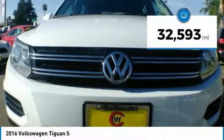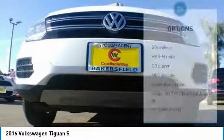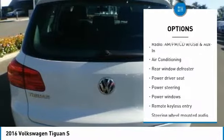This vehicle has less than 35,000 miles. Here are some of this vehicle's great options: traction control, leather-wrapped steering wheel, dual airbags, and air conditioning.